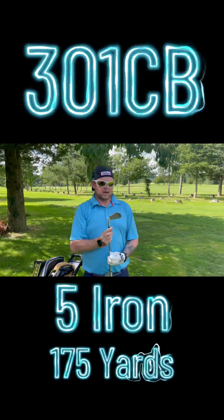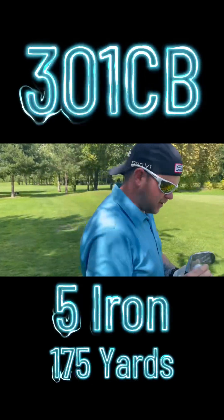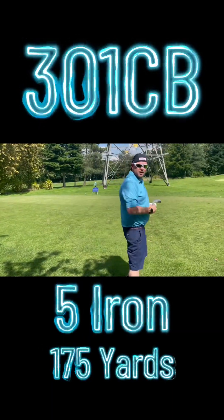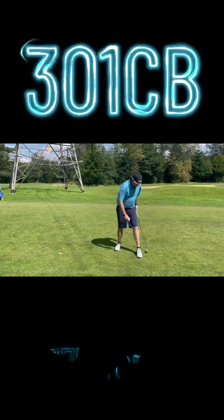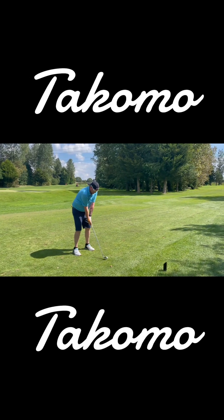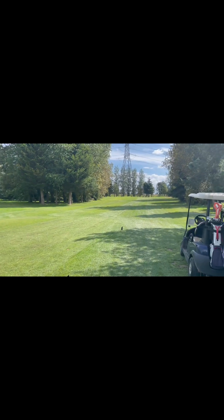I'm taking on the bunker with a 5-iron 301CB. And I'm using the new Pro V1X, as I've gone over to it from the Pro V1. So we'll see how this one goes. Two yards, two yards. We'll be right back.